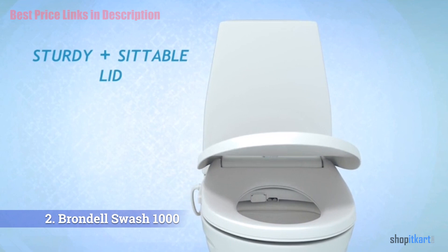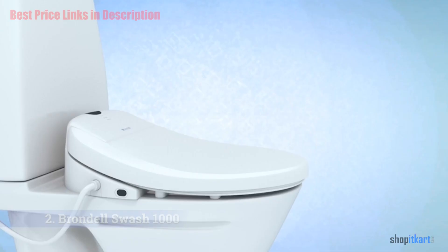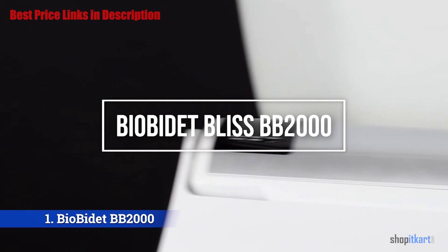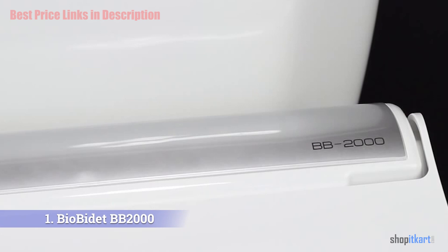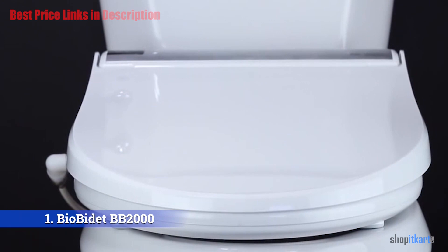The Swash 1000 features a sleek design and elegant styling. The final product on our list is the Bio Bidet Bliss BB 2000, Bio Bidet's best bidet toilet seat and part of their luxury Bliss series — a leader in the luxury bidet seat class.